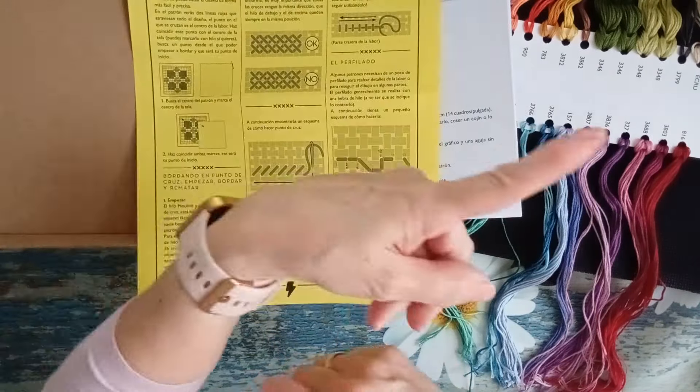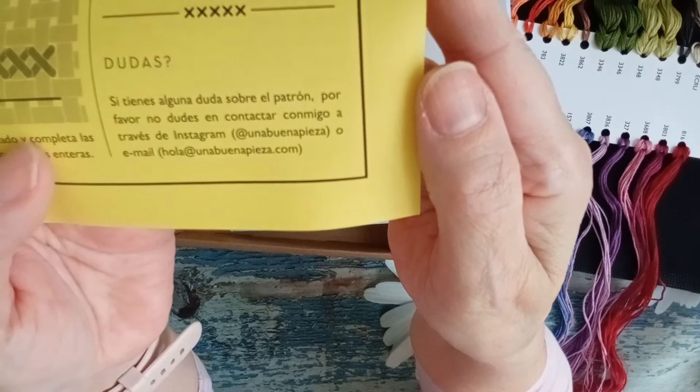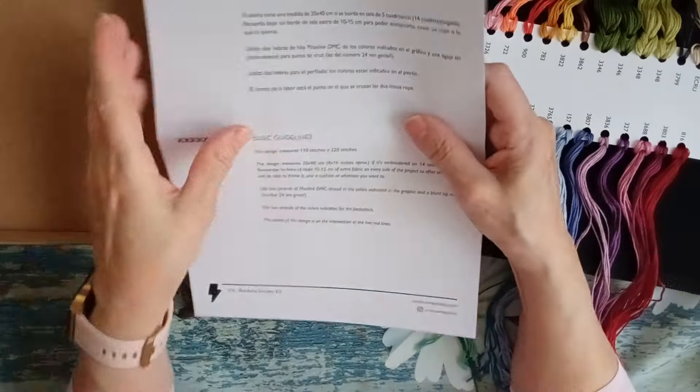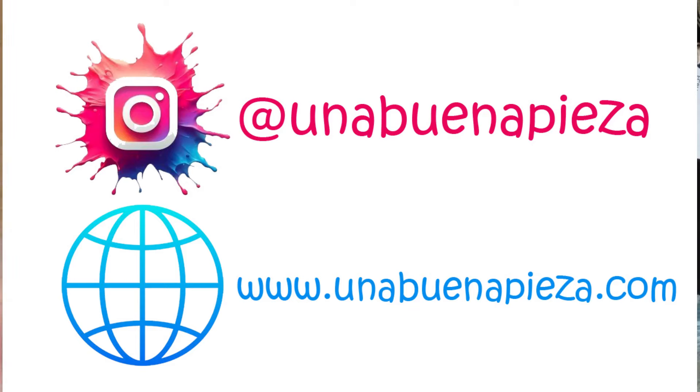Aquí te lo explica otra vez. Siempre para un lado y luego para el otro. Cómo hacer el punto lineal, si es que acaso lo hubiera. Y si tienes dudas, ella encantada, puedes contactar con ella a través de su Instagram, que es arroba una buena pieza, o por email, hola arroba unabuenapieza.com. Tiene Instagram y su propia web. Su web es unabuenapieza.com y el de Instagram, una buena pieza.